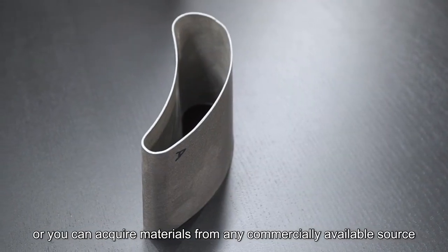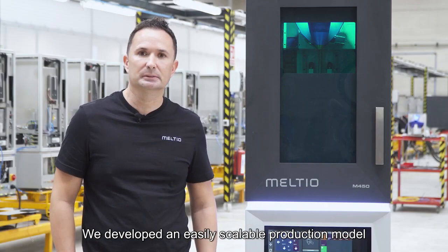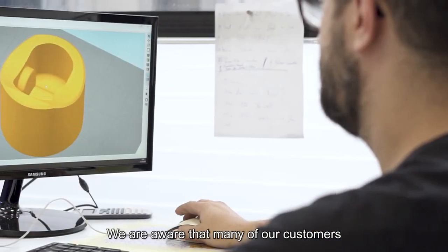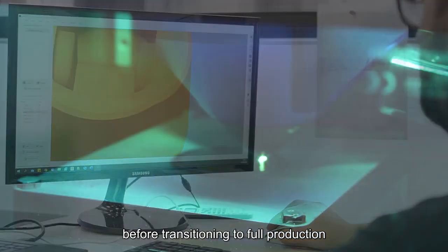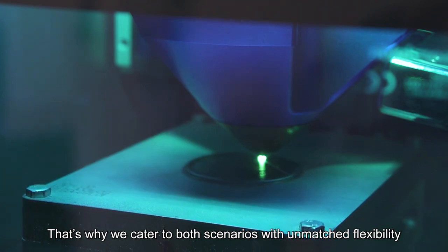Or you can acquire materials from any commercially available source. We developed an easily scalable production model which uses multiple printers. We are aware that many of our customers like to start with a prototype before transitioning to full production — that's why we cater to both scenarios with unmatched flexibility.